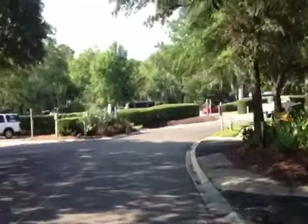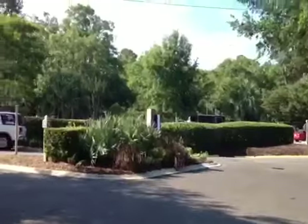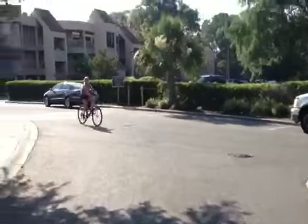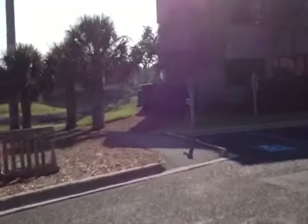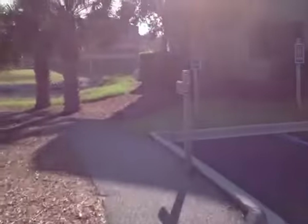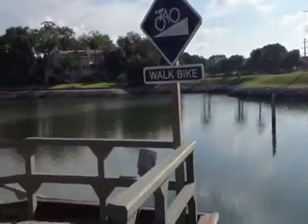All right, this is the first tricky spot. You've got to turn left just past the Kingfisher Restaurant. And then up here is a path to the beach. It's very steep, so you've got to walk your bike.